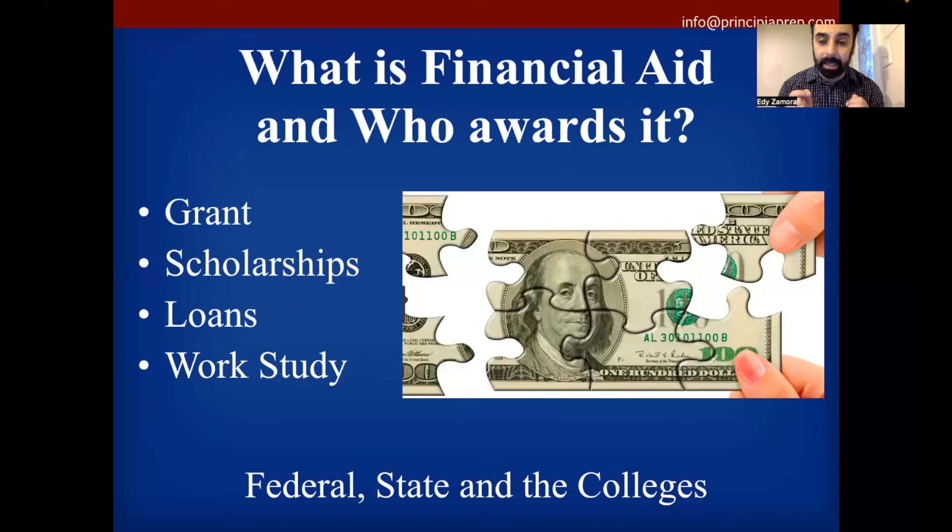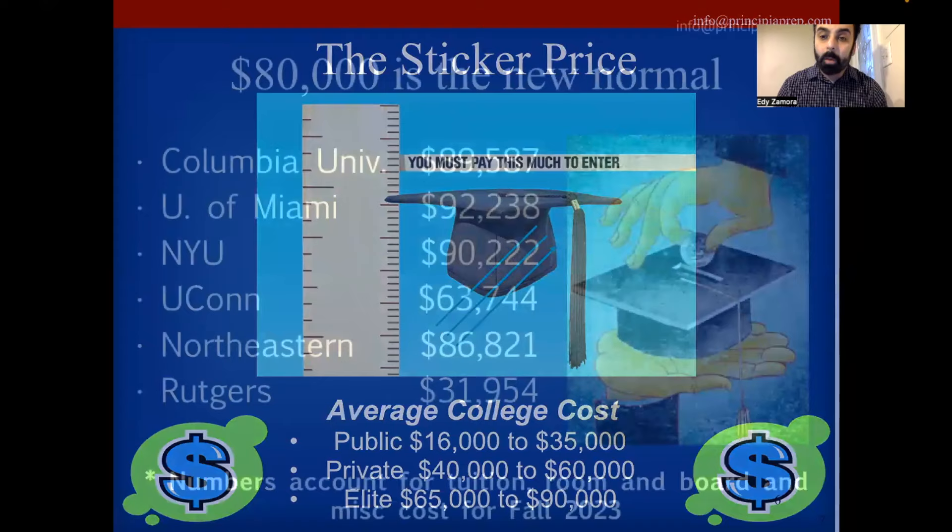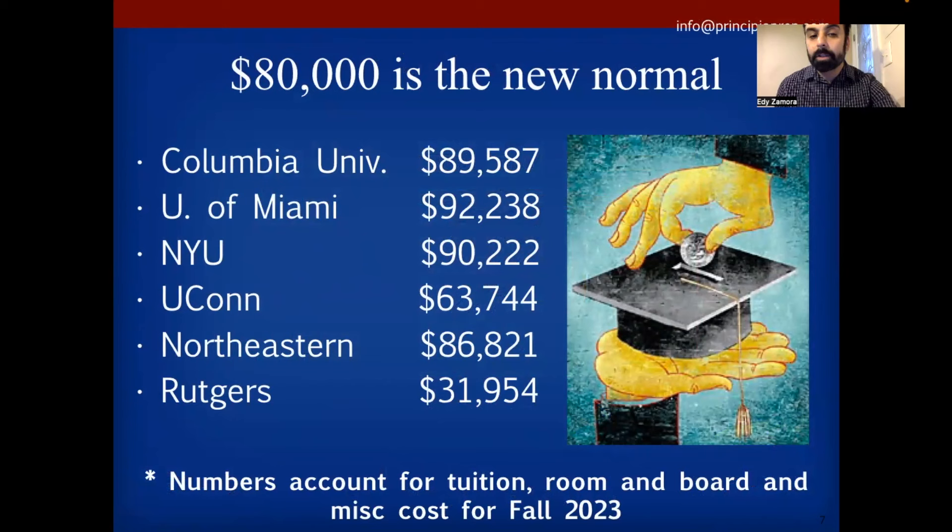Let's talk about the price tags of colleges, because they haven't gotten any cheaper. Local public universities are typically in the $15,000 to $30,000–$35,000 range. Private and elite colleges have gotten far more expensive. Schools like Miami, UConn, and Northeastern that students in the Tri-State area apply to are now essentially all over the $80,000 price tag. $80,000 is like the new normal for name-brand colleges.